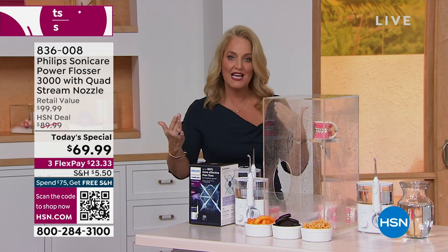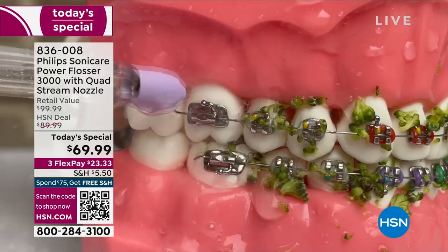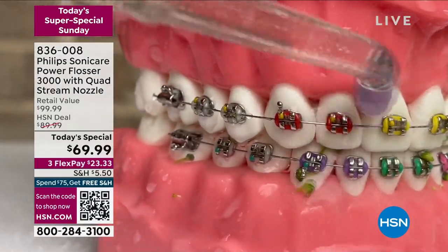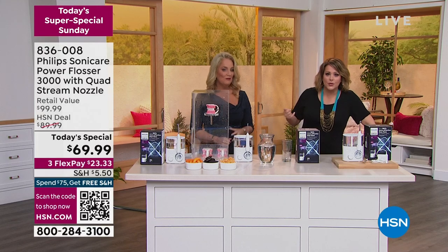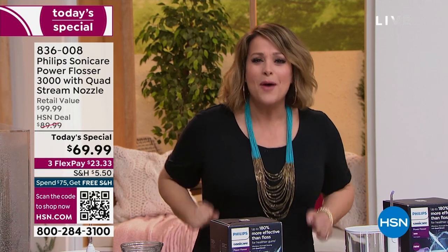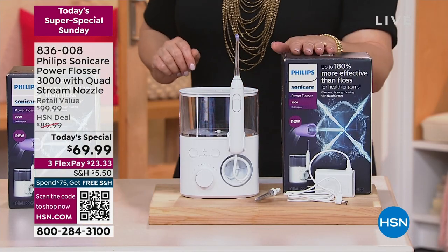That's why when you go in to get your teeth cleaned every six months to a year, this is a game changer for your gums. 180% more effective than string floss. We've done water flossers before, but you can never say a water flosser is more effective than floss — this one is, 180% more. Three times more effective at blasting plaque. It's like a power washer for your teeth. I don't know anybody who loves to floss. Most people hate flossing — it's why we skip the step.